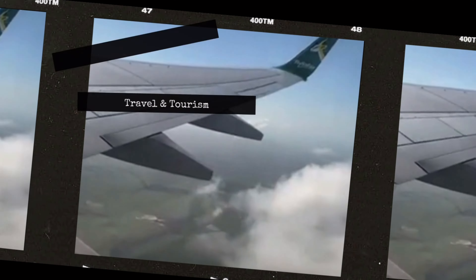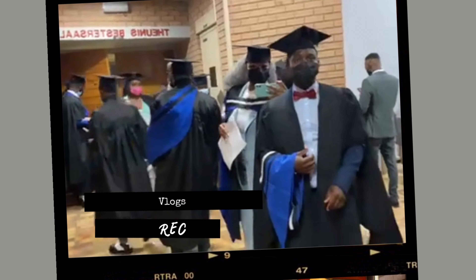Hi guys, welcome back to my channel. I am Brujita Cheney, but you can call me Pretty CEO. In today's video, I am going to show you how to deregister a business on CIPC.